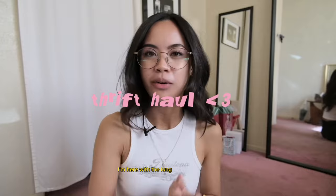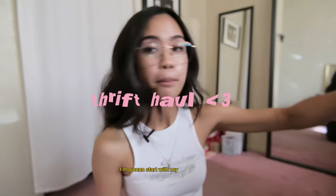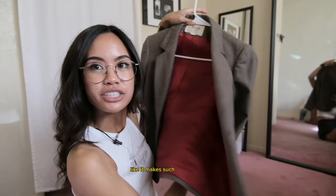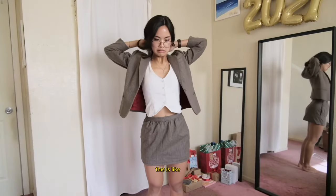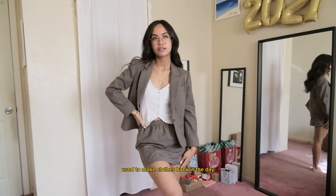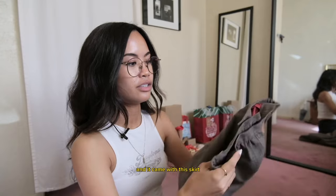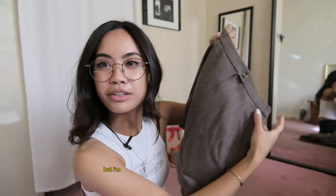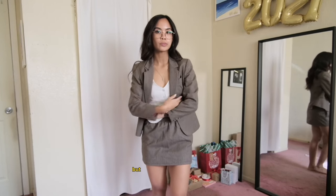I'm here with the long-awaited thrift haul. I'm gonna start with my favorite pieces. I found this blazer set — even the red lining makes such a difference. It's actually wool, good quality, the way they used to make clothes back in the day. It came with this skirt. I'm not super big on the pleats here — I honestly kind of like how the back looks better.